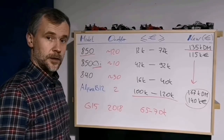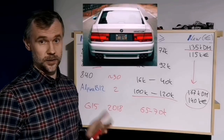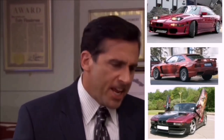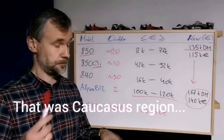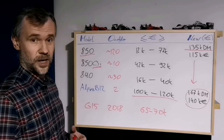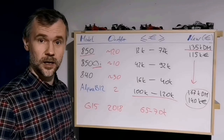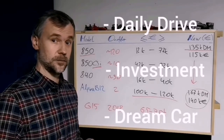Except for Europe, there are a couple more regions where the E31 is popular: the United States, Japan, the Arabian Peninsula, Russia, and the Caucasus region. There will be around 200 pieces of E31 available worldwide — a little scarce, don't you think? Related to that, I think it's a good time for you to buy yourself a BMW 8 Series. It's a proper classic car, and you can buy it as a daily driver, as an investment, or as your dream come true car.